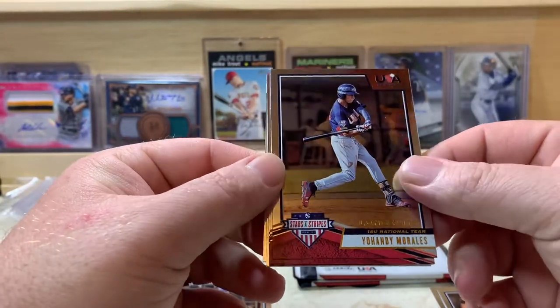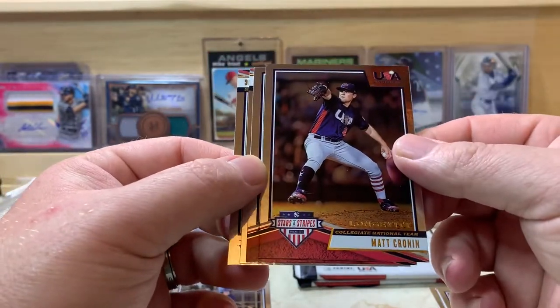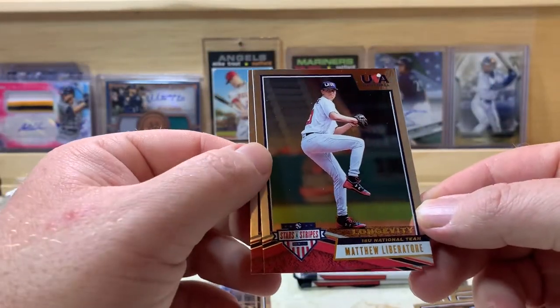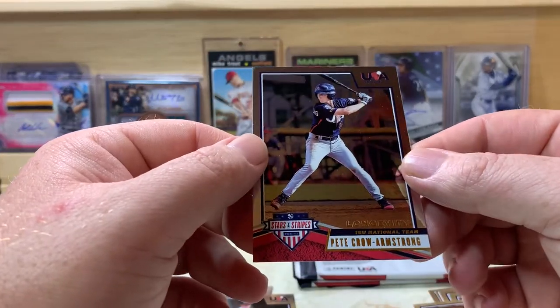Got Yohandy Morales, Matt Cronin, Joseph Brown, Matthew Liberatore — I believe he's been called up now — and Pete Crow Armstrong.